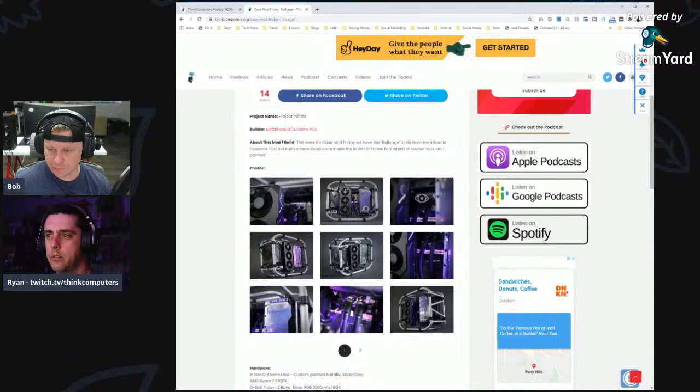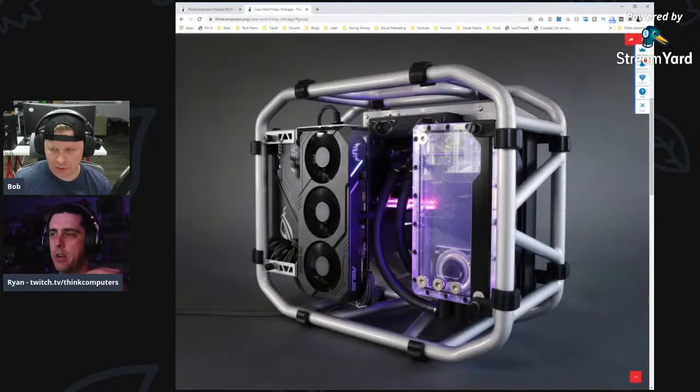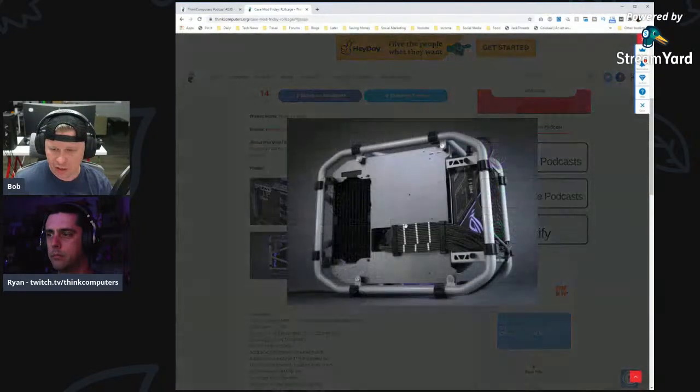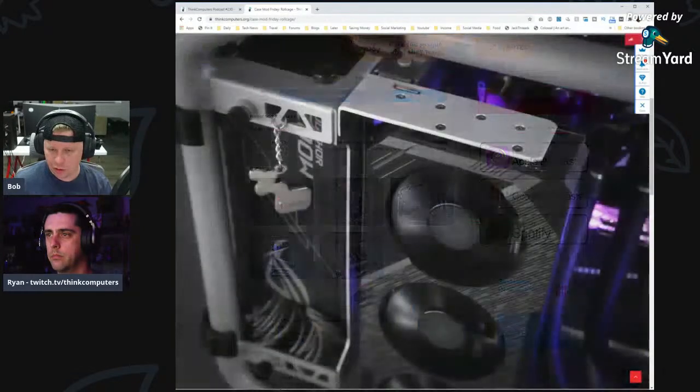The fluid is transparent with a purple glow — I love that. The build looks amazing, very clean with chunky tubing and good cable management in the back too. It's nice to see a more subtle paint job — the Audi silver as opposed to loud vibrant colors. He also cut out a section for the radiator that all just works together and looks really good. Definitely check that one out from Metallic Acid Custom PCs.